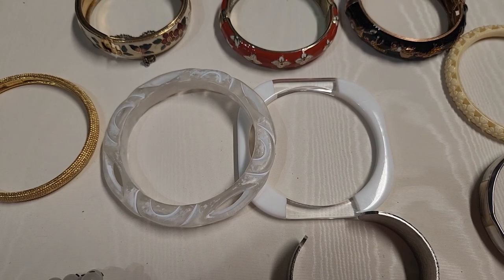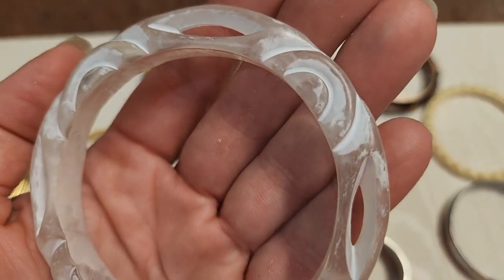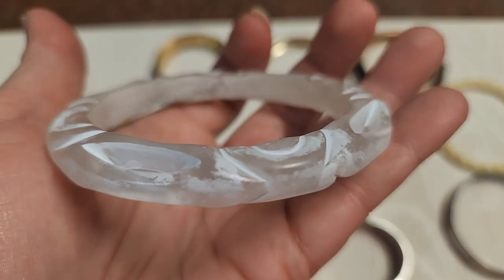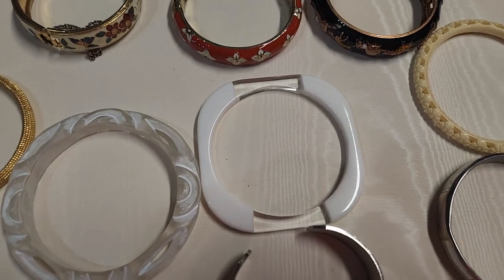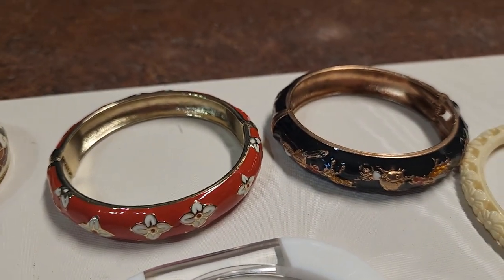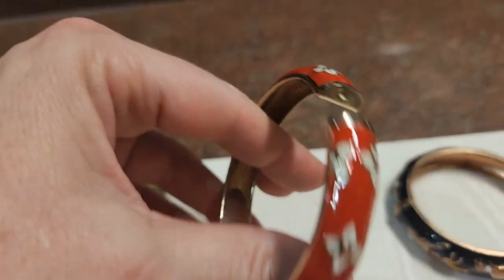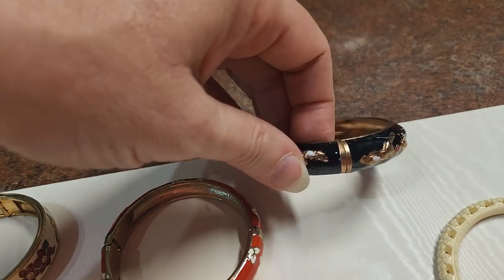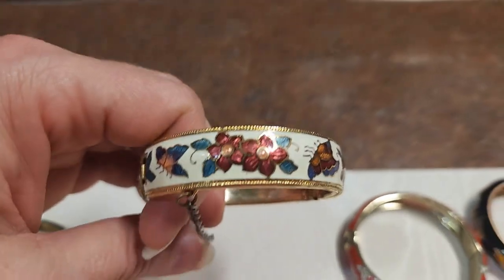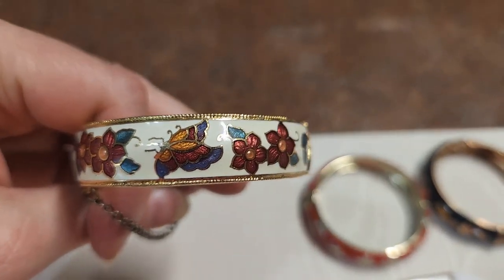Then we have these two lovely white Lucite swirl bangles — look closely at this one, it's got almost like a painted design on it. I thought it was so unique I had to get it. Frosted. I might put it up with this one or find something more similar. And then we have these enamel bangles — some of them you just pull apart, some have a clasp. This one has a safety chain and a clasp — it's a nicer one with nice enamel flowers, distinct flowers and butterflies on it.